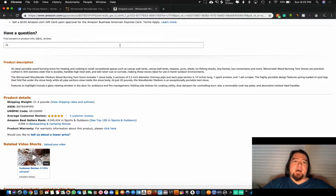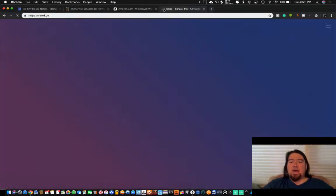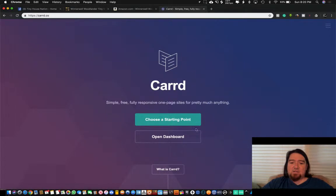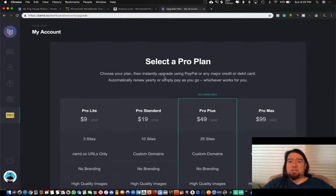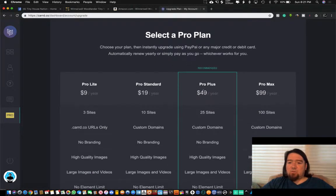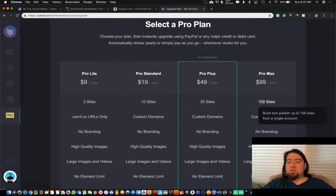The next step is using a site called card.co. It's free to start with one site, but I'd suggest upgrading to the pro plan — it's really cheap. Forty-nine dollars per year gets you the pro plus account with 25 sites. There's also a nine-dollar option for three sites. If you're really going to hit the ground running, the $99 per year plan gives you 100 sites.